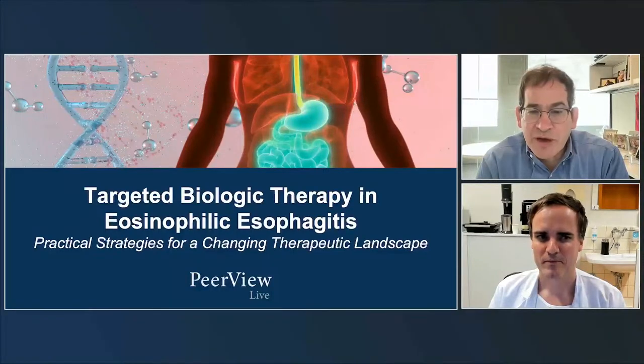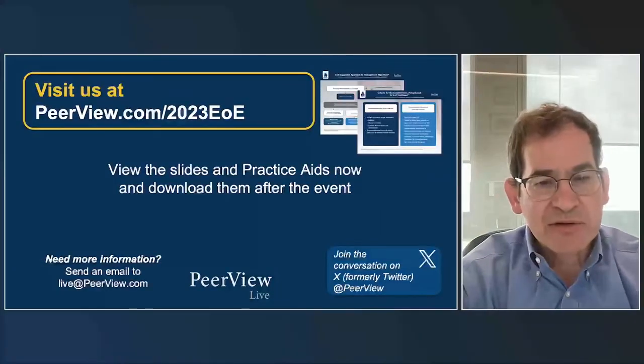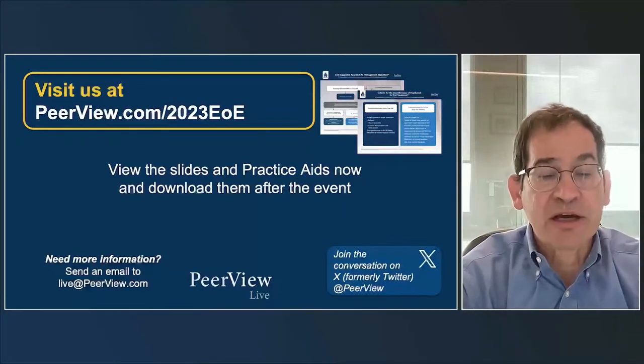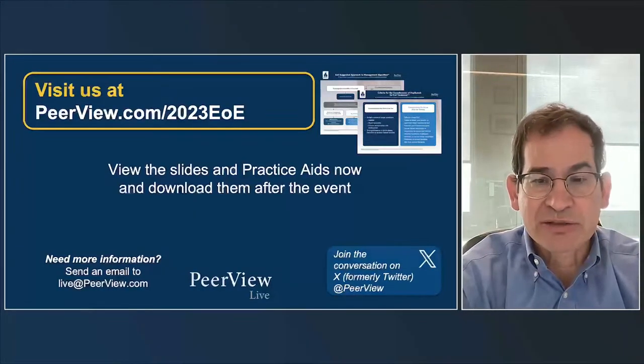I'd like to thank Peerview for providing this session and Sanofi and Regeneron Pharmaceuticals for providing the educational grant for the symposium. Look out for additional polling during this presentation. Please submit your questions, and we'll answer them during the Q&A. You can download the slides and the practice aids after the event at the URL listed above.